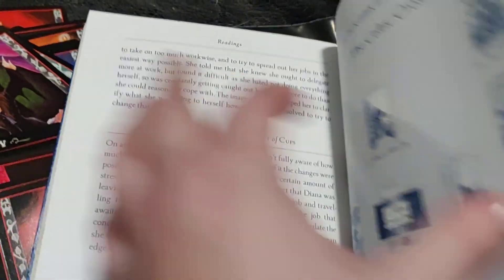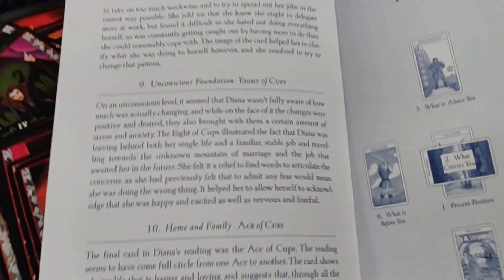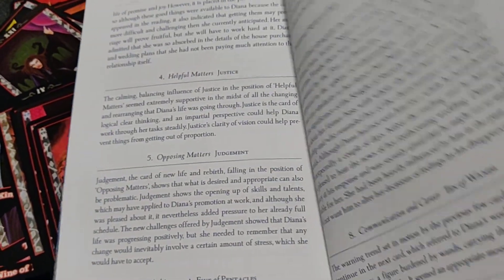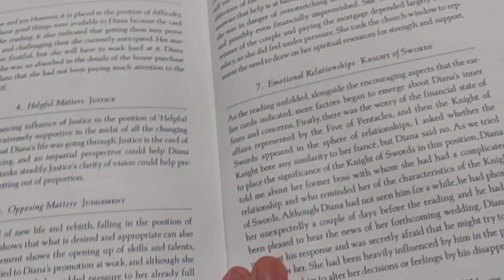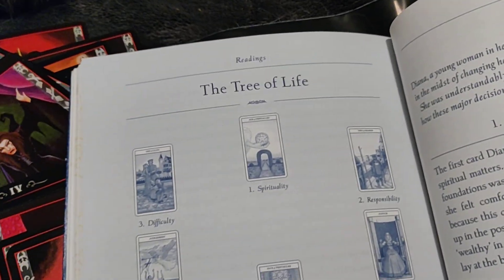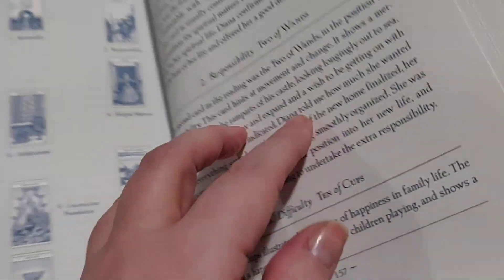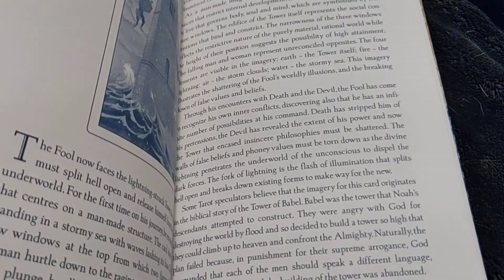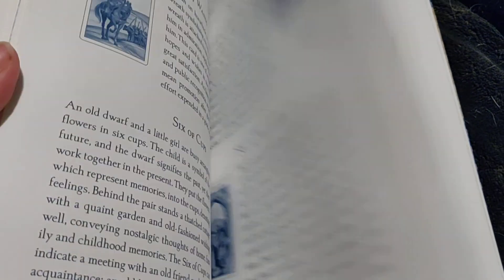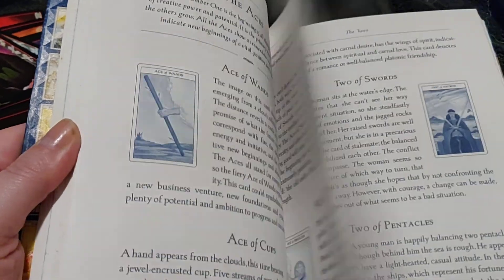I've never recommended doing a reading for yourself, because you're going to be biased. A lot of people think that they can do that, or they can do what they call the card of the day — for example, they take one card and that's the card that's going to tell them a little something about their day. Another spread here — this one is called the Tree of Life. And again, another example. So basically, this is why this little book is actually really, really good.